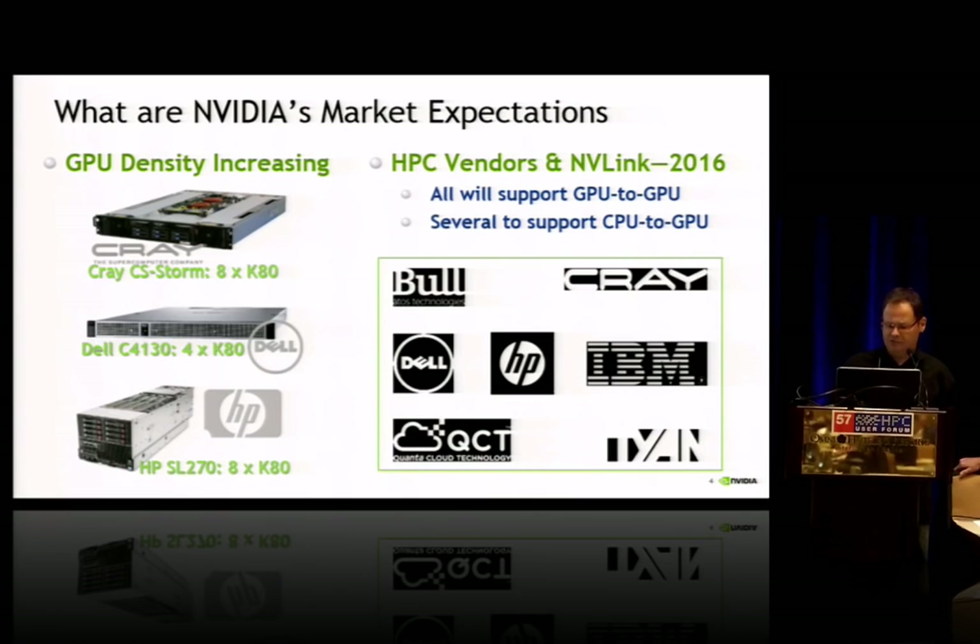So IBM and Tyan, and there's a smaller vendor — Quantum — who now has an x86 available connected to the GPU through NVLink. We're very excited about this technology, and you'll be hearing more about it as it rolls out with our next generation architecture called Pascal. Thank you.